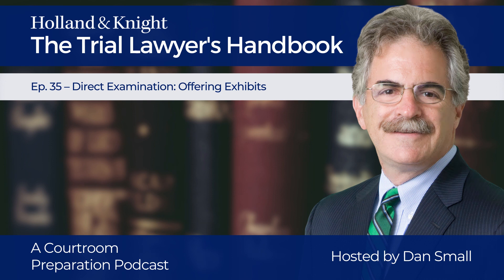Offering an exhibit is a critical and dramatic moment in many trials. It should not be random or spontaneous. Rather, it should be part of a careful, thoughtful, and well-planned process. That process includes the following steps.